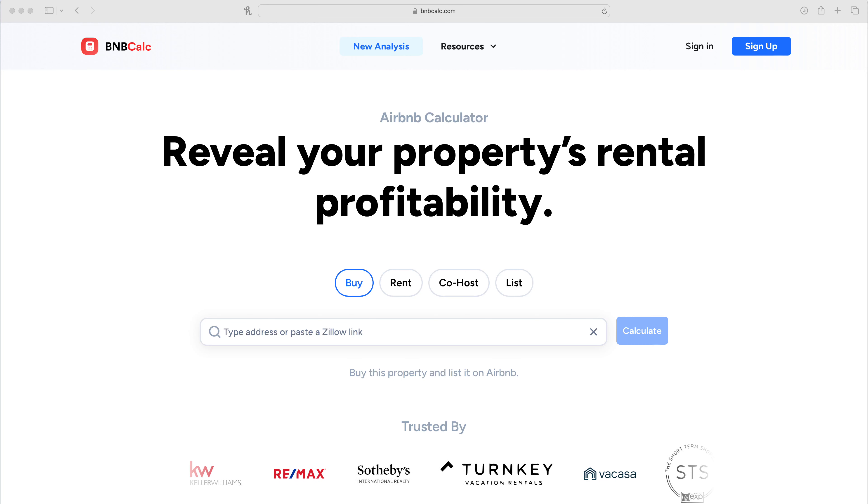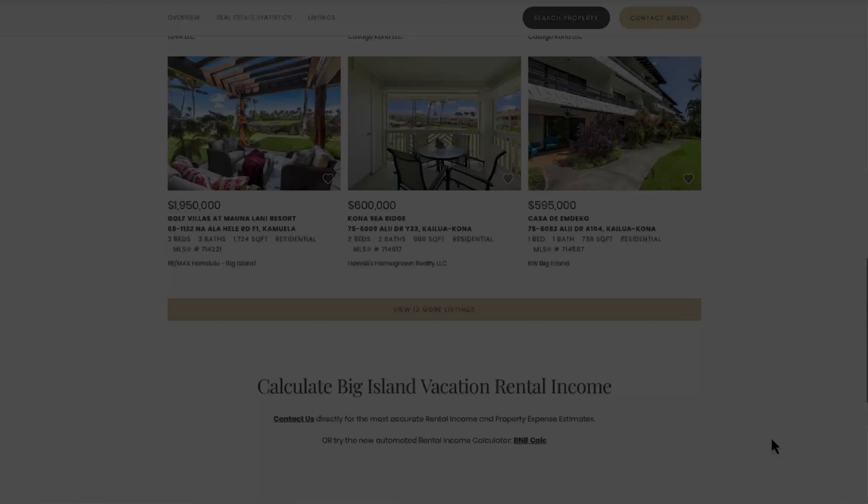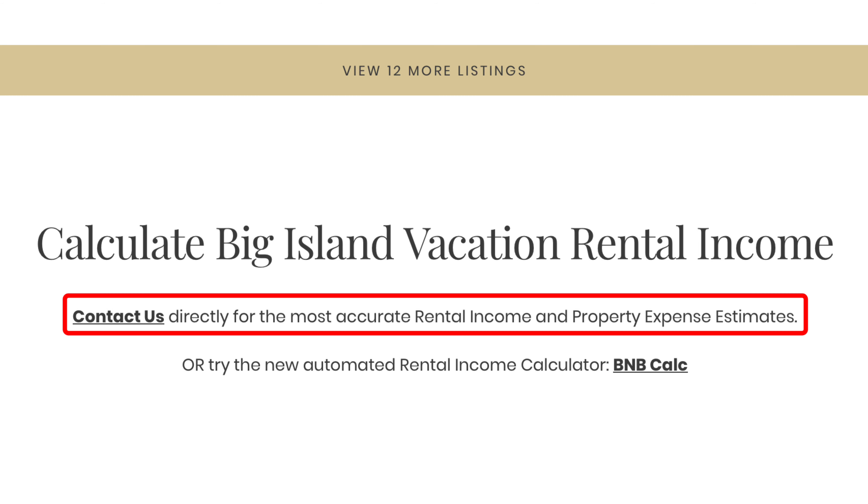Now let's talk about the second tool I use as a starting point to help me determine what these properties' rental income potential is. It's a website called BNB Calc, and you'll find a link to the tool towards the bottom of all the STR pages — I'll also share a link in the description below. The most accurate way to calculate income versus expenses is to contact me and my team directly, but I understand that some people are still in the research phase and not ready to talk to a broker. That's where this website can be a helpful tool for quick preliminary research, and a lot of times I actually use BNB Calc myself for my initial research.